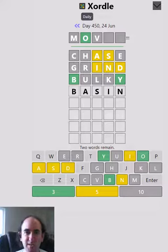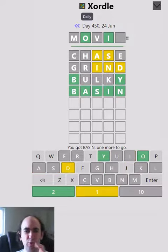I'm going to take a risk and try BASIN. We know that all five of these letters are correct so I'm probably not going to learn anything, but I'm just trying to get them in the right positions. Oh, and it was BASIN — so that's actually very convenient.